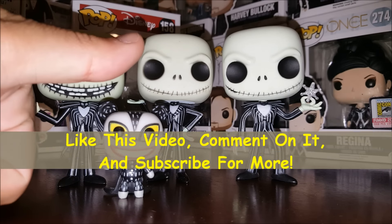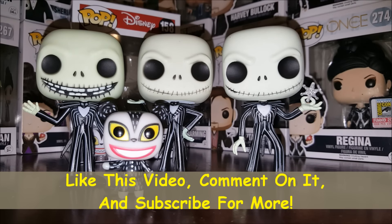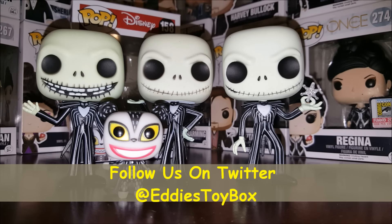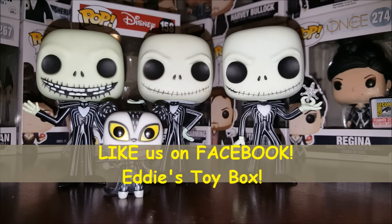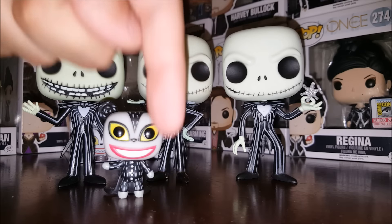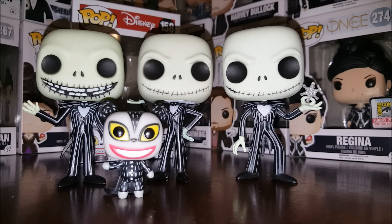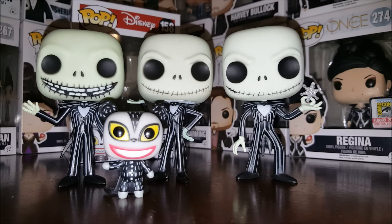If you like this video, give it a thumbs up, comment, and subscribe if you want more. You can find me on Instagram at esbjo_figs, on Facebook and Twitter at Eddie's Toy Box, and on Facebook in the Popping Off About Funko group. I also have a column on popvinyls.com every Thursday night. Links to everything are in the description below. As always, be kind to one another, have a great day, and free the pops!